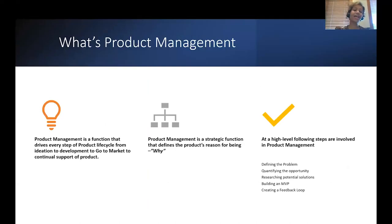Let's get started. I would first like to get us started with what is product management? Product management is a very strategic function that drives every step of the product lifecycle from ideation to development to go-to-market to continual support of the product. It defines the very existence of a product — the reason for why the product exists, the why.